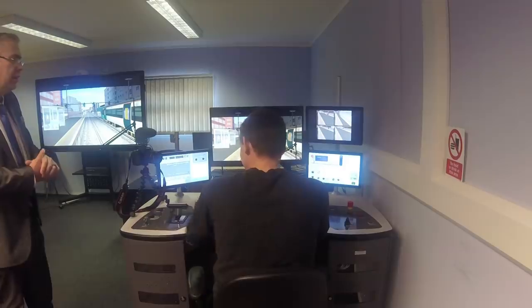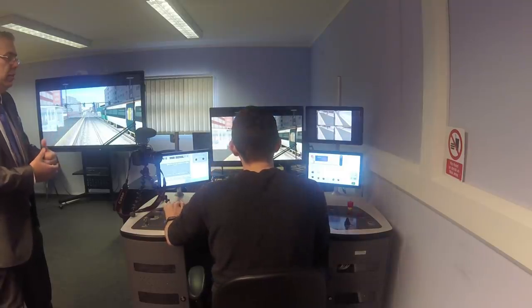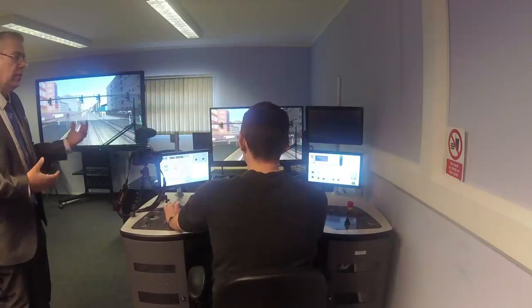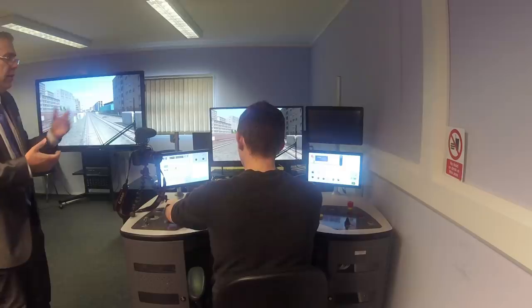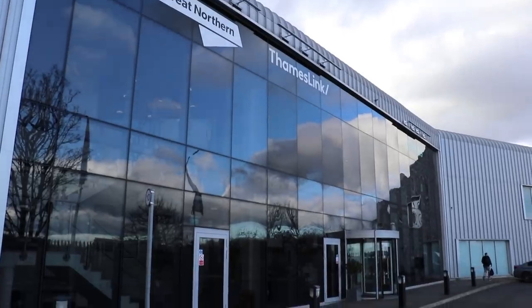We're now driving. I'm in the forward position and with the power controller I bring it back two more steps - one, two - into power notch one, and we start moving. The current line speed is 20 miles an hour. The driver's route monitor tells you that, and you also see various roadside-style speed limit signs along the route. I've got my speedo here and give it another notch. As my friend Martin the South Eastern driver would say - can we give it the full beans later?